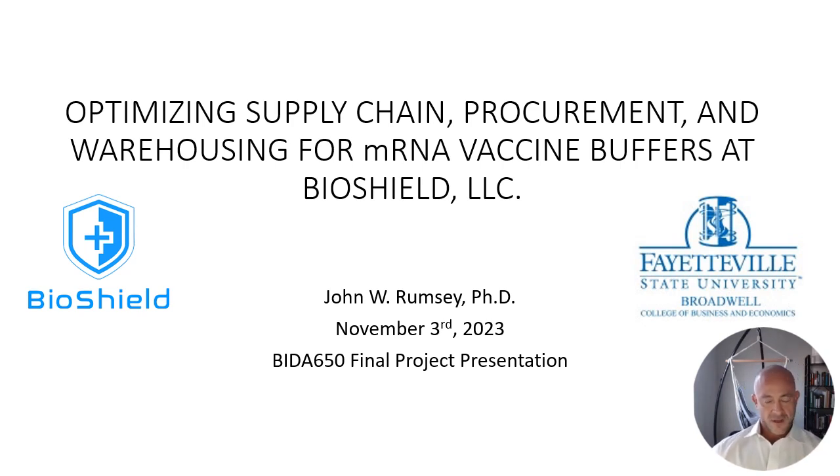Good afternoon. I am presenting my BIDA 650 final project entitled 'Optimizing Supply Chain Procurement and Warehousing for mRNA Vaccine Buffers at BioShield.'